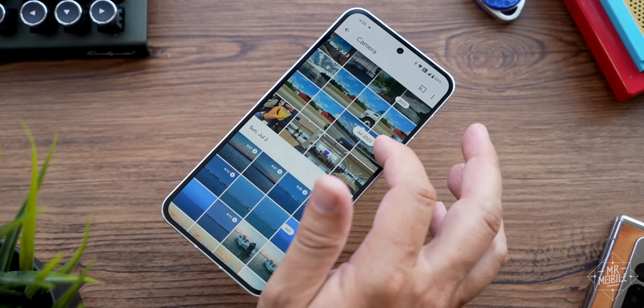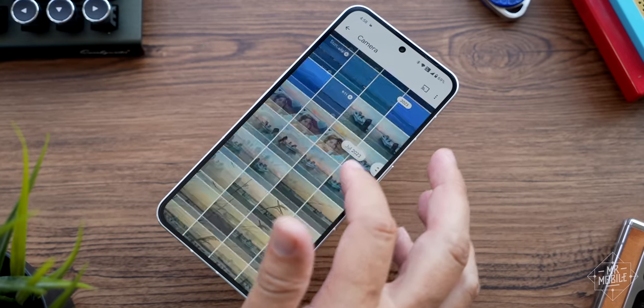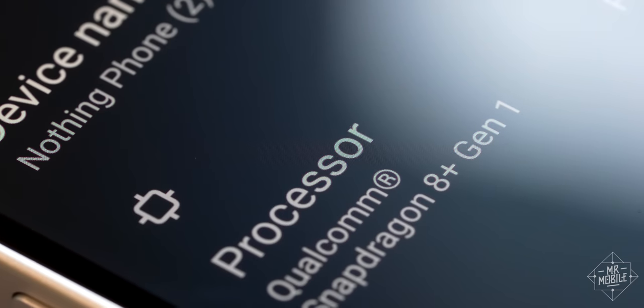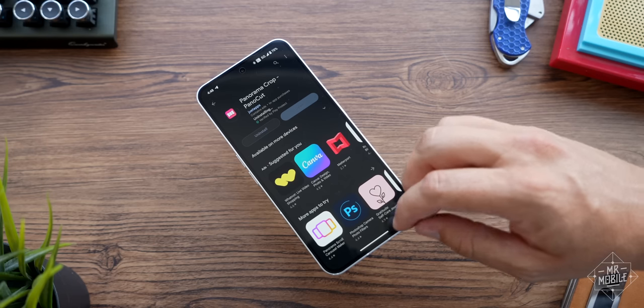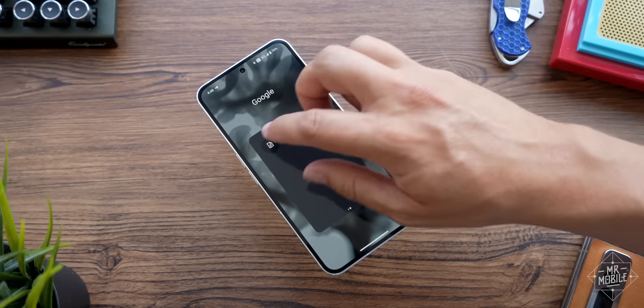The rest of the phone is exactly as speedy as you'd expect given the silicon under the hood, which I've covered many times here on the channel, and which in my view is as close to an SOC MVP as you can get on Android.